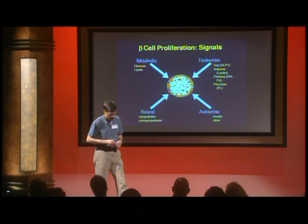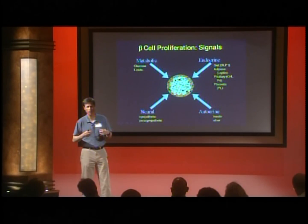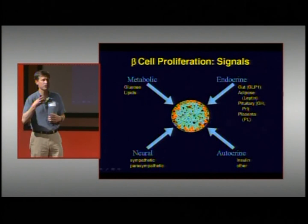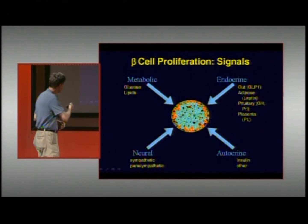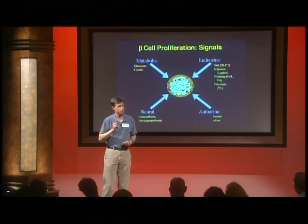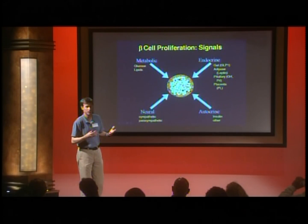The second pathway I want to talk about is the control of beta cell proliferation. Remarkably, the beta cell is a node in a vast information network that receives signals from many sources telling it how much insulin to produce, how much to secrete right now, and whether it needs to expand or contract the pool of beta cells. In particular, the pituitary and the placenta control beta cell numbers during pregnancy — women expand their beta cell pool about twofold during pregnancy.